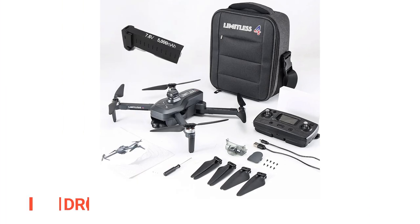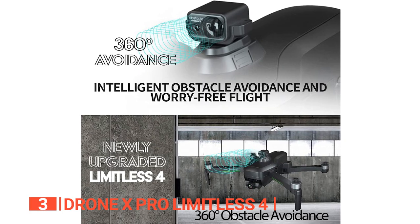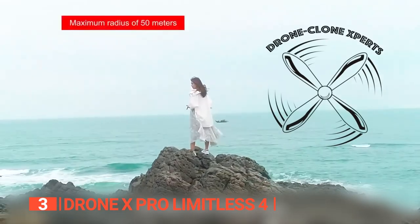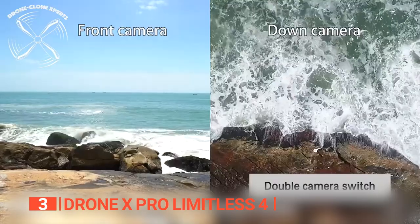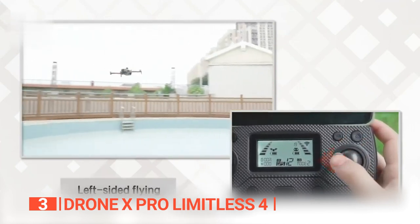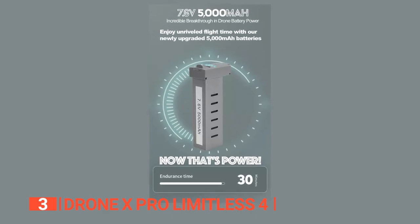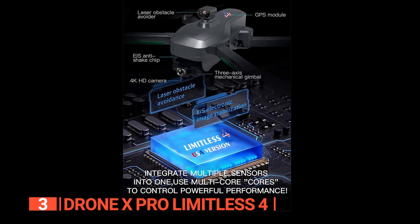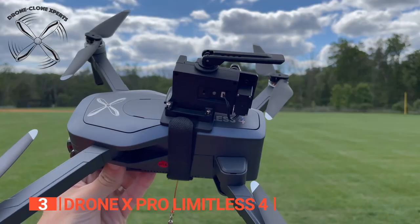The third product on this list is the Drone X Pro Limitless 4. We were blown away by the obstacle avoidance sensors on this camera drone — no more worrying about crashing into trees or buildings. This baby scans all obstacles and swerves around them with ease. The Drone X Pro Limitless 4 also boasts a 3-axis gimbal for smooth and stable footage, plus two cameras for filming from multiple angles. It's like having your own personal film crew in the sky. The Limitless 4's battery has a 5,000 milliamp-hour capacity and offers a flight time of up to 30 minutes. The LED status light on the back tells you exactly how much power is left and alerts you when the battery is low. If the drone loses its GPS signal, it will automatically return home.